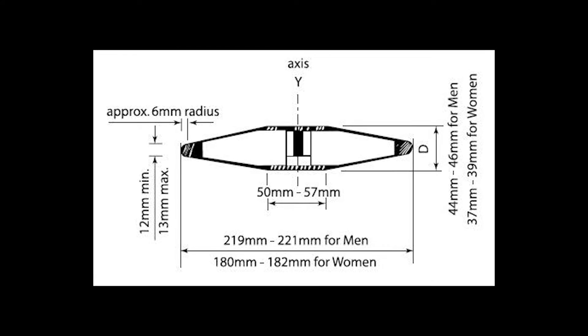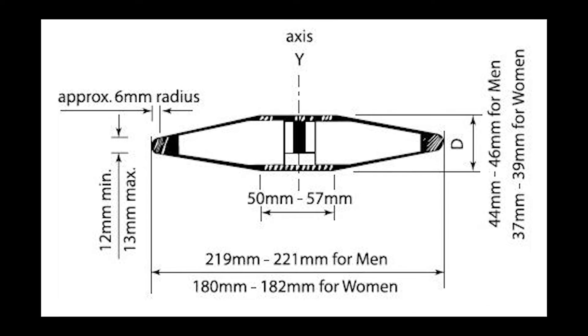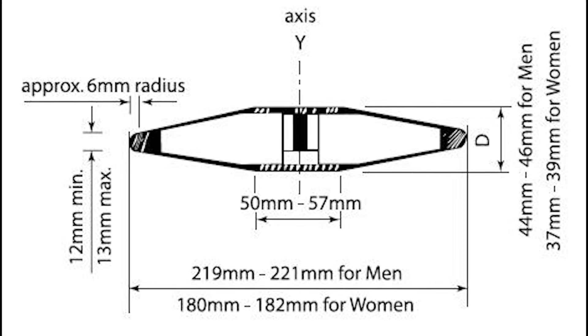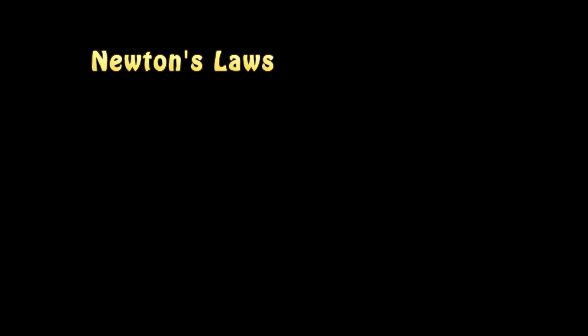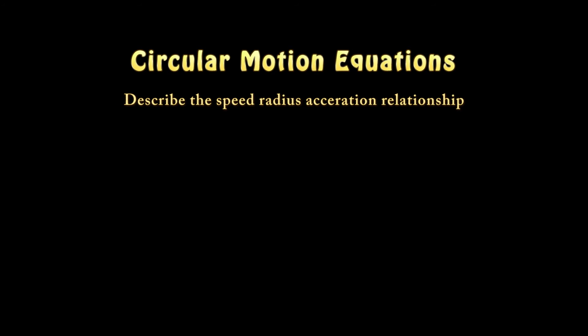A discus spins as it leaves an athlete's hand. This gyroscopic spinning motion stabilizes the discus in flight. The faster it spins, the greater its angular momentum, and the more its gyroscopic action resists tilting or changing its spin axis. The cross-section of a discus is wing-like, so the spin holds its aerodynamic shape pointed into the wind, maintaining lift and prolonging flight time. Newton's laws describe the force-mass acceleration relationship, while vector principles describe the relationship between individual forces and any angular forces, and circular motion equations describe the speed-radius-acceleration relationship.